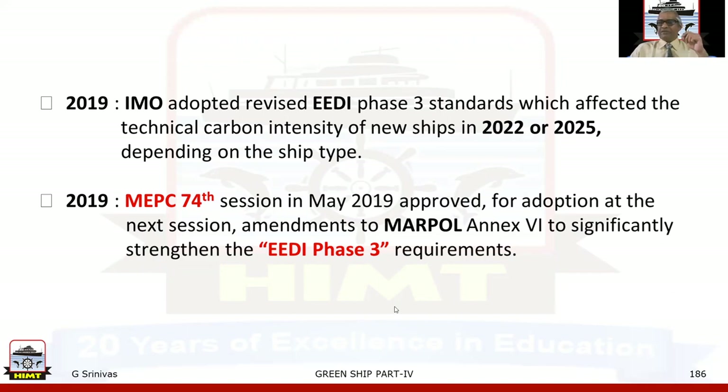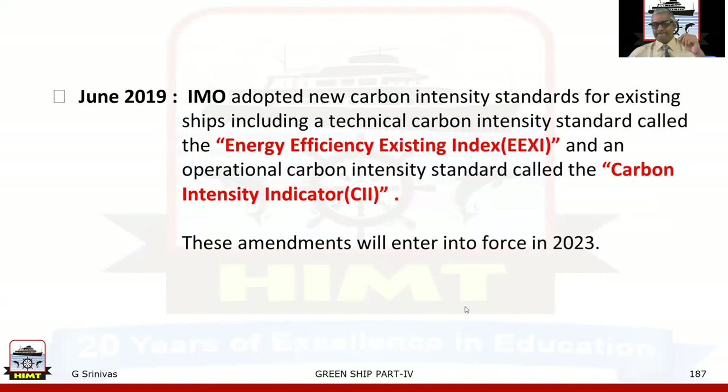In 2019, IMO adopted revised EEDI Phase 3 standards, affecting the technical carbon intensity of new ships in 2022 or 2025 depending on ship type. MEPC at its 74th session in May 2019 approved for adoption at the next session amendments to MARPOL Annex VI to significantly strengthen EEDI Phase 3 requirements. In June 2019, IMO adopted new carbon intensity standards for existing ships, including a technical carbon intensity called EEXI — Energy Efficiency Existing Ship Index — and an operational carbon intensity standard called CII — Carbon Intensity Indicator. These amendments entered into force in 2023.